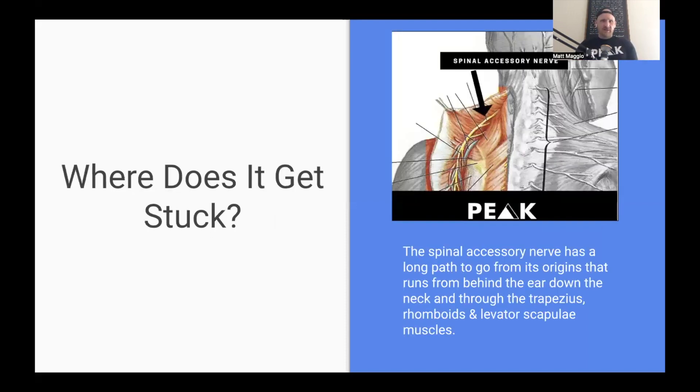Where does the nerve get stuck? The accessory nerve has a long way to go. It starts out behind the ear — that's where it comes out, right around C2 — then works its way down into the back of the neck and around to the front of the SCM as well. The most common area where I see entrapments is right around C7 out to the superior angle of the scapula. A lot lives there: the traps, levator scap, rhomboids, and cervical erectors. The nerve sits right over top of that, and that tends to be the most common area where you're going to find that nerve entrapment really sticking out.